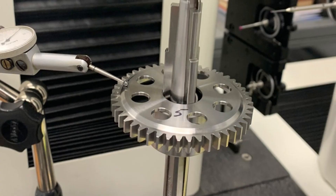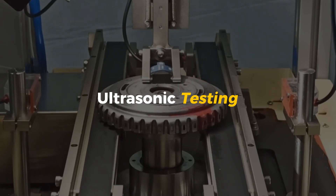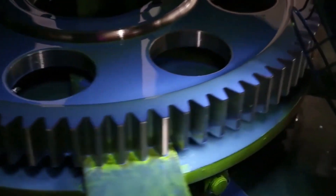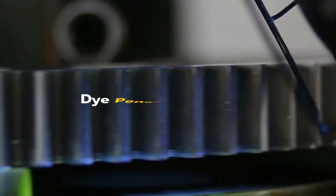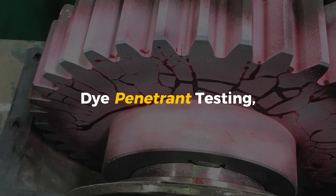To find these invisible issues, technicians use advanced tools and techniques. One of the most common is ultrasonic testing, where sound waves are used to detect cracks or voids inside the gear. Another method is magnetic particle testing, where the gear is coated with a special liquid that highlights cracks when exposed to a magnetic field. There's also dye penetrant testing, where a special dye is applied to the gear's surface—after it's cleaned, the dye seeps into any cracks, making them easy to see.